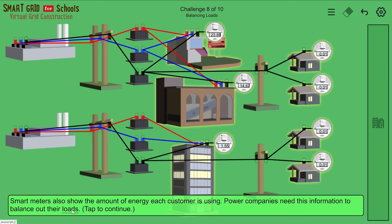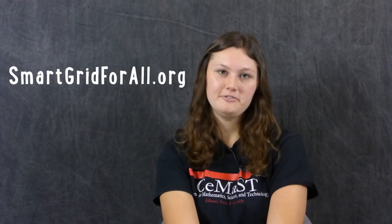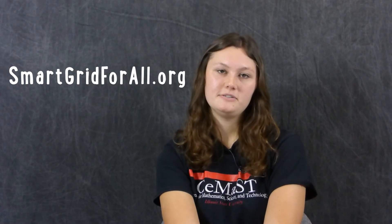Throughout your experience, unfamiliar words can be defined by tapping on them. The virtual grid construction game can be found at smartgridforall.org. For teachers of grades 4 and up, curricula are available to expand the game's ideas.